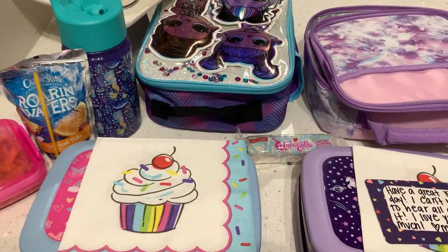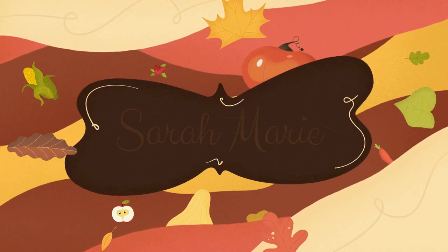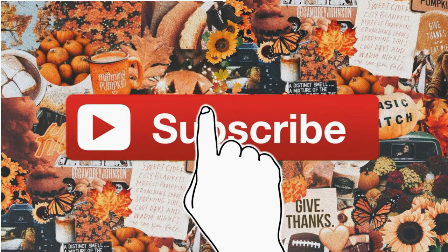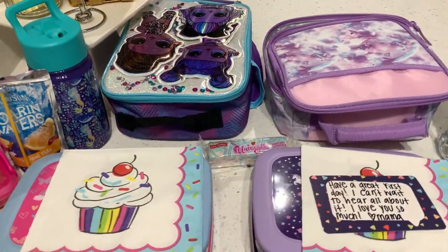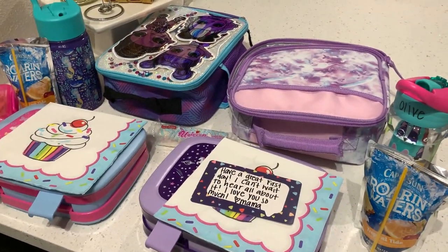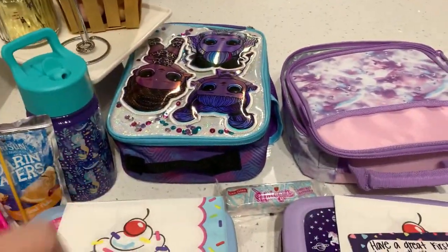Good morning friends, happy new school year. Today is Wednesday, it's the first day of school, and I figured I would film lunches again because we're actually going back to school. Both the girls start today — Olive starts first grade and Eleanor starts pre-K.